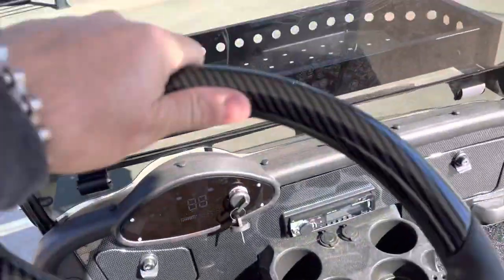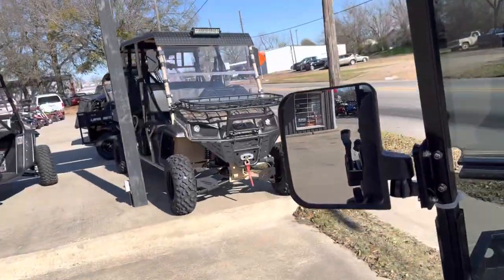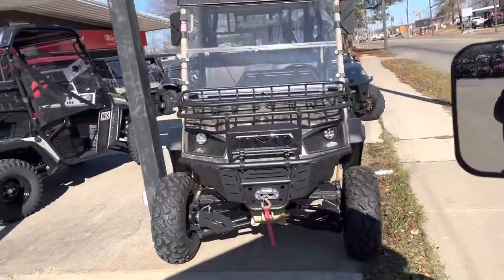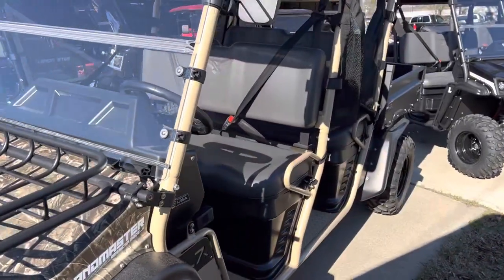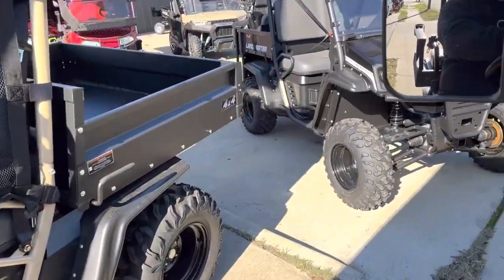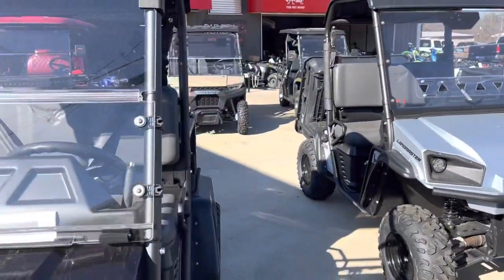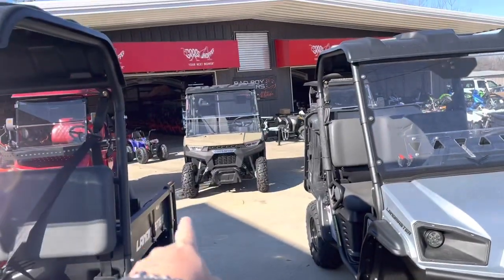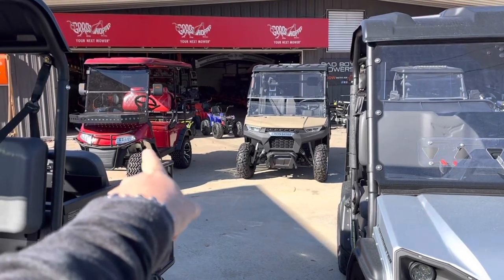Hey, if y'all haven't been here yet, or if you haven't been here in a while, we have so many toys for Christmas. We have American-made Landmasters that are 88% sourced in the United States as far as parts go. We have side-by-sides, 200 fuel injection, as low as $6,500.